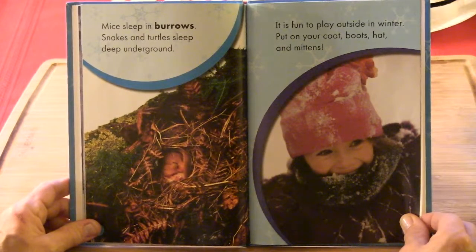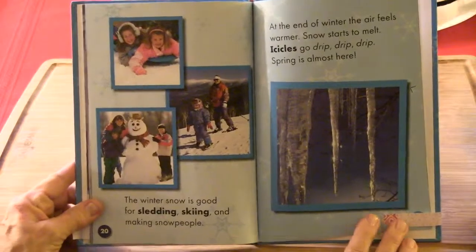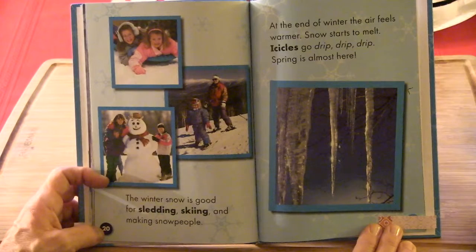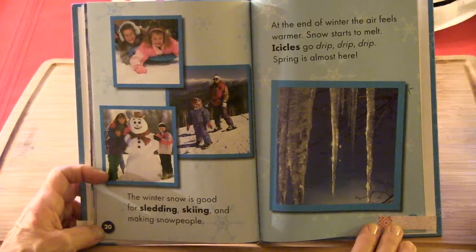It is fun to play outside in the winter. Put on your coat, your boots, hat and mittens. The winter snow is good for sledding, skiing, and making snow people. At the end of winter the air feels warmer. The snow starts to melt and icicles go drip, drip, drip. And spring is almost here.